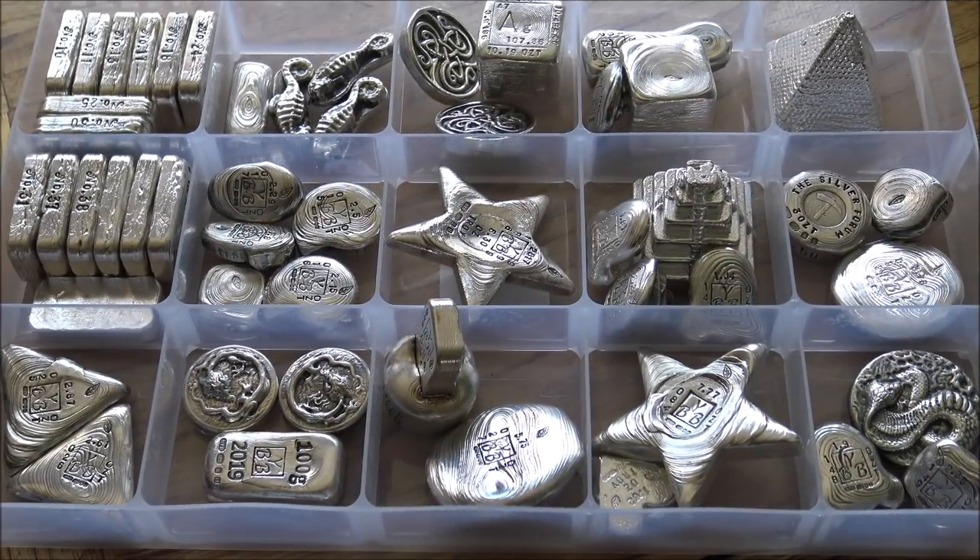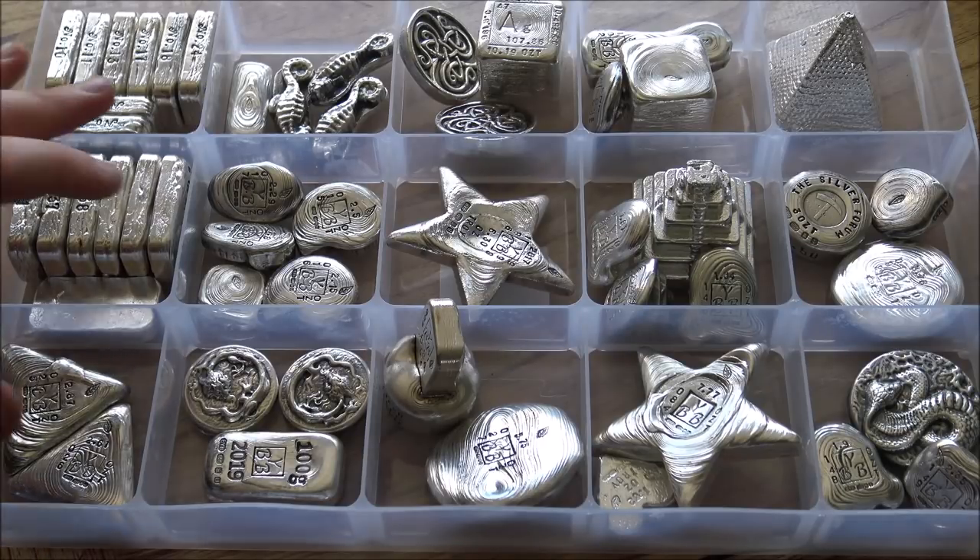Hello everybody, Backyard Bullion here. Today we have my stock box out on the table, and for good reason — finally my shop is back online. Huge thank you to everybody who was emailing, commenting on YouTube videos, and sending me messages on the forum to say they noticed my shop was empty with nothing on there.